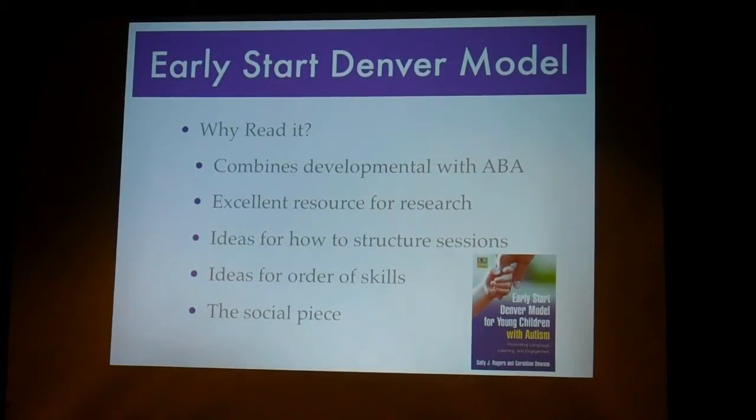The next book is the Early Start Denver Model. This book is more geared towards younger kids, so if you have older kids, I apologize, but depending on where your child is skill-wise, some of the things might still apply. The reason why I suggest reading this book is because it combines developmental research with applied behavior analysis, so you kind of get the best of both worlds.